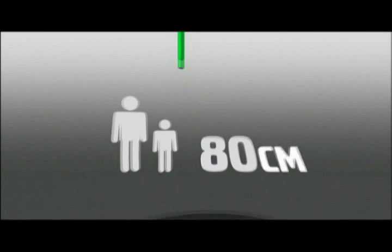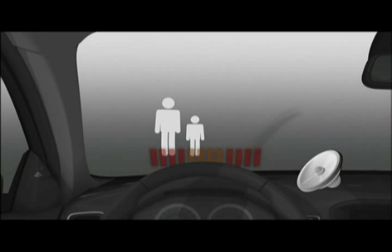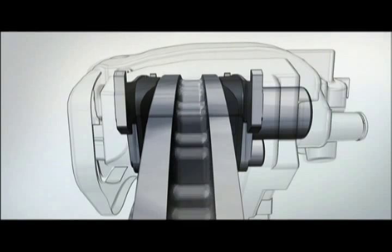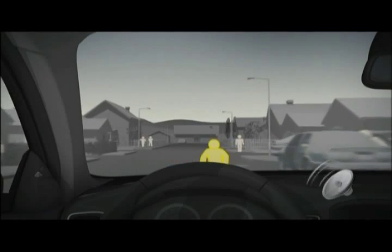In an emergency situation, the driver first receives an audible warning combined with a flashing light in the windscreen and the car's brakes are pre-charged. If the driver does not react to the warning, full braking power is automatically applied.